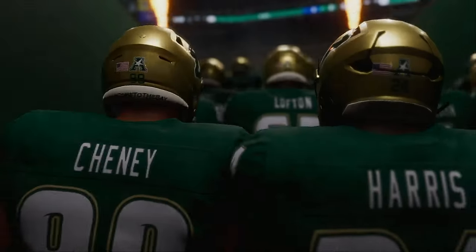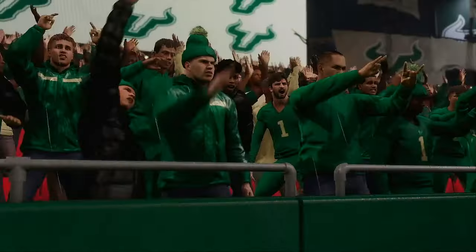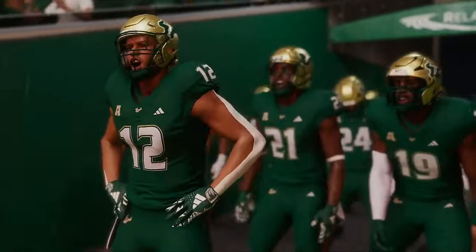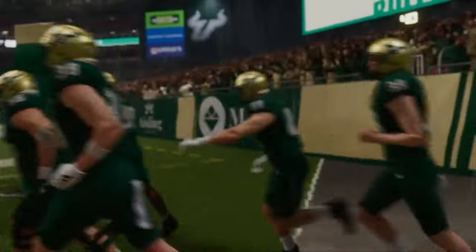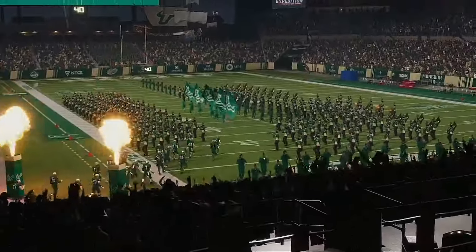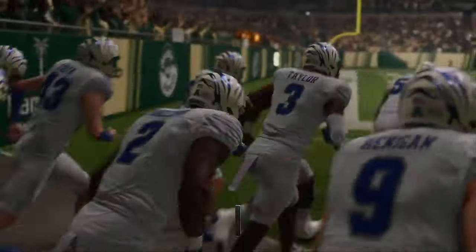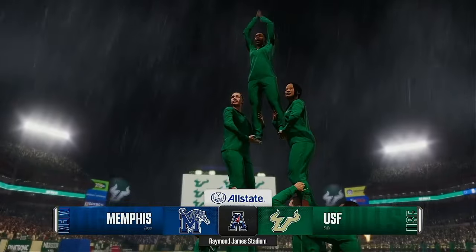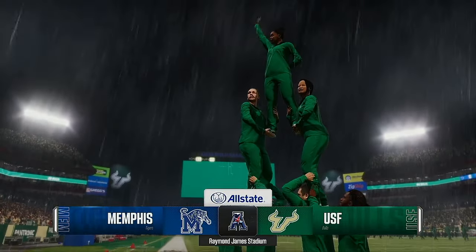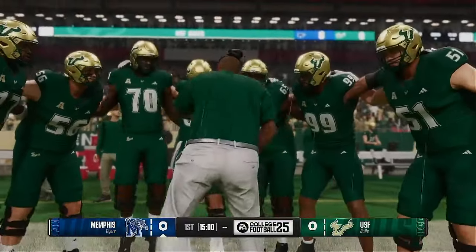Welcome to Tampa, Raymond James Stadium — home to the 2021 Super Bowl champion Buccaneers, and also the home field for the USF Bulls. Today, two teams square off in an inter-conference battle in the AAC: the Memphis Tigers taking on the South Florida Bulls. For EA Sports College Football, I'm Reece Davis, joined in the booth by David Pollak and Jesse Palmer. Let's tee this one up.